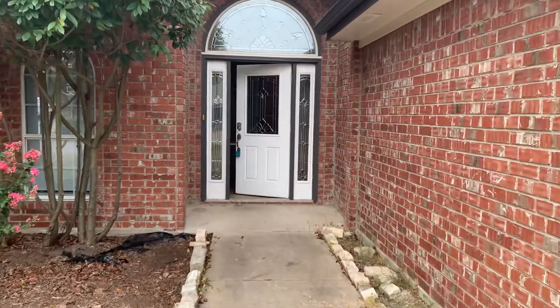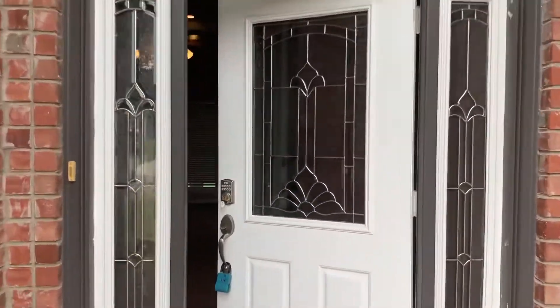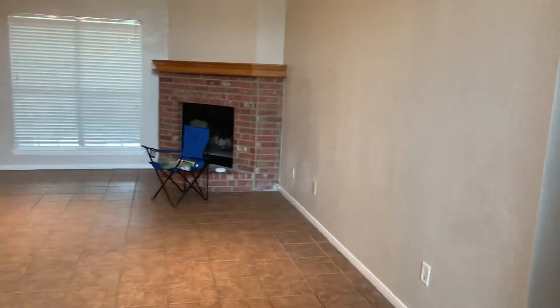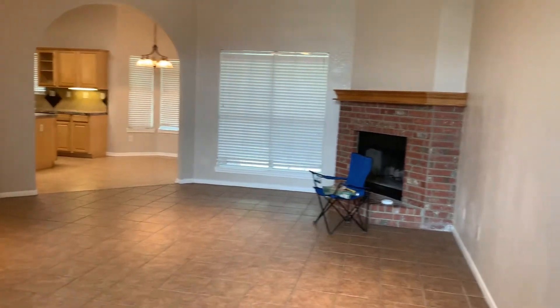We're outside of 400 West Iowa. As soon as you walk through the front door, you have this nice open living room — really, really nice size here. Beautiful fireplace.